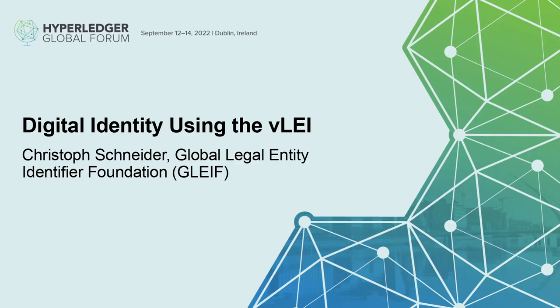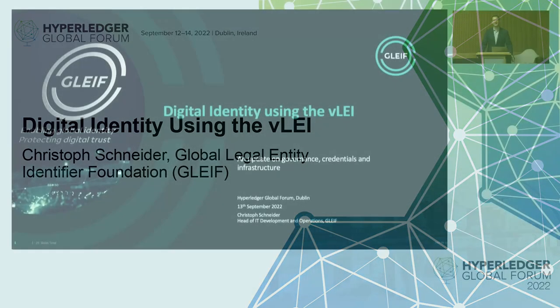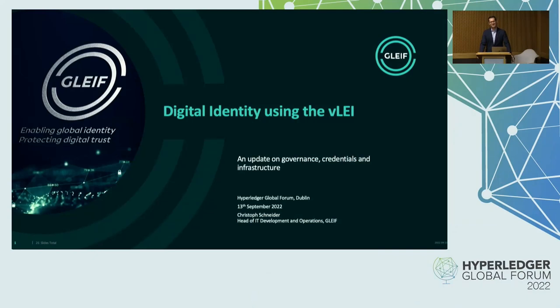Good afternoon. Welcome, everybody. My name is Christoph Schneider, Head of IT Development and Operations with the Global LEI Foundation. And today we're going to talk about an update on digital identity using the Verifiable LEI, or short, VLEI.